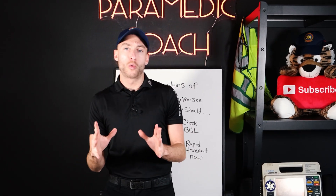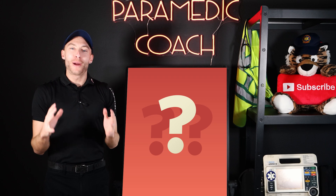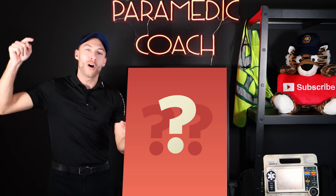I have another NREMT practice question for you. Let's tackle it. Hey everyone, Evan the paramedic coach here. I'm back with another question. We're going to lecture on this topic as well. Here we go.